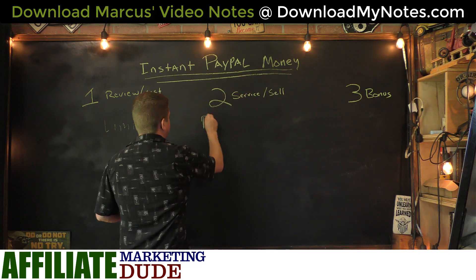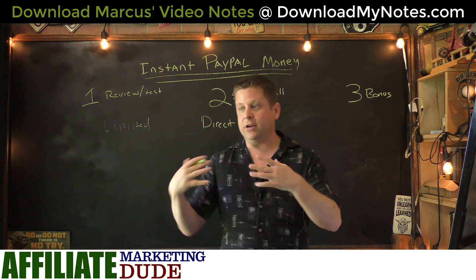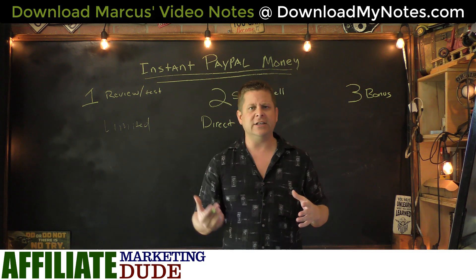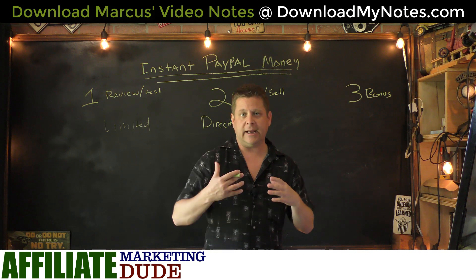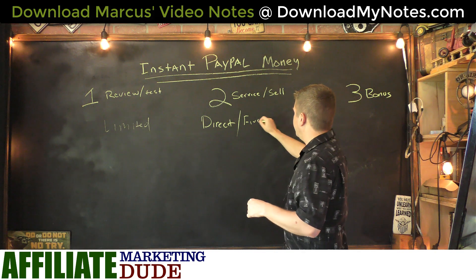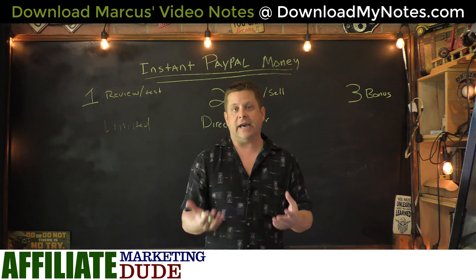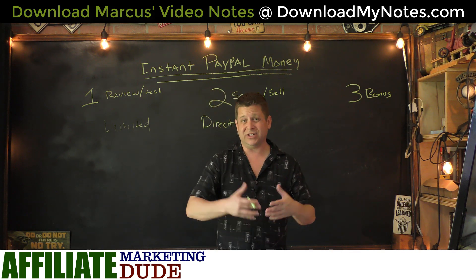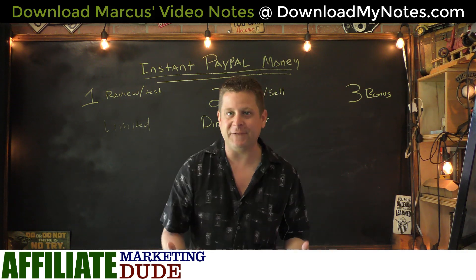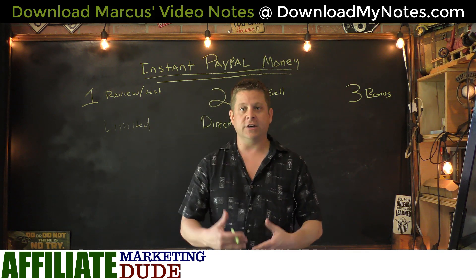You can do this two different ways. One way is direct — you have a website or just a PayPal link and you drum up business on forums, search engines, videos, Facebook groups, and other places. The second way is through sites like Fiverr, where you post your services or products for sale and tap into their customer database for lots of sales. There are lots of people who make good money on Fiverr with skills that are surprisingly easy.